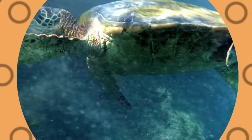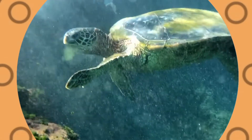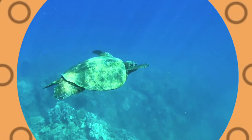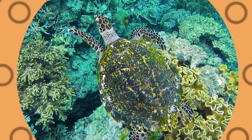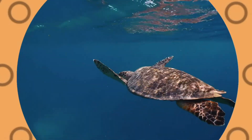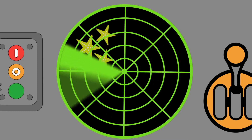Sea turtles can hold their breath for five hours underwater. Sea turtles can live for 100 years. Sea turtles cannot retract into their shells like other turtles. Let's see what other sea creatures we can find.